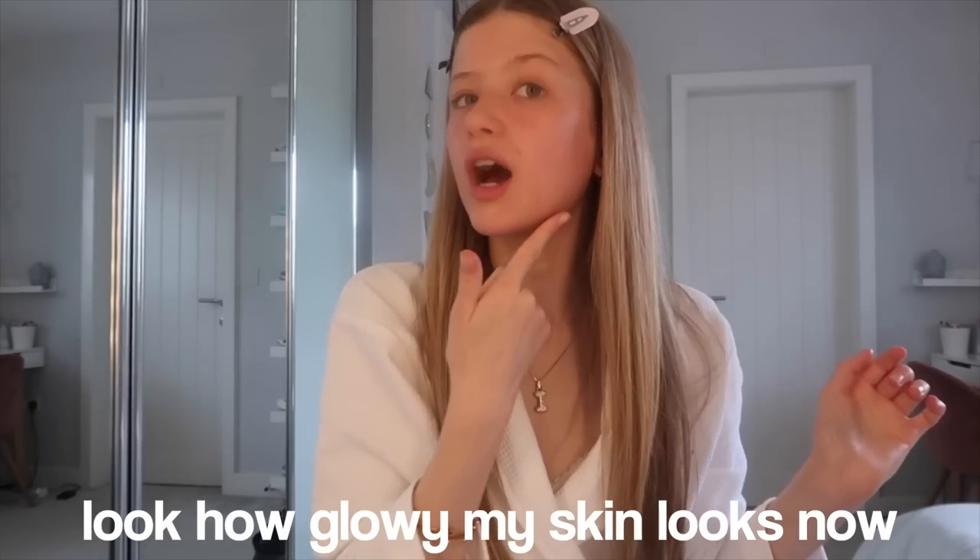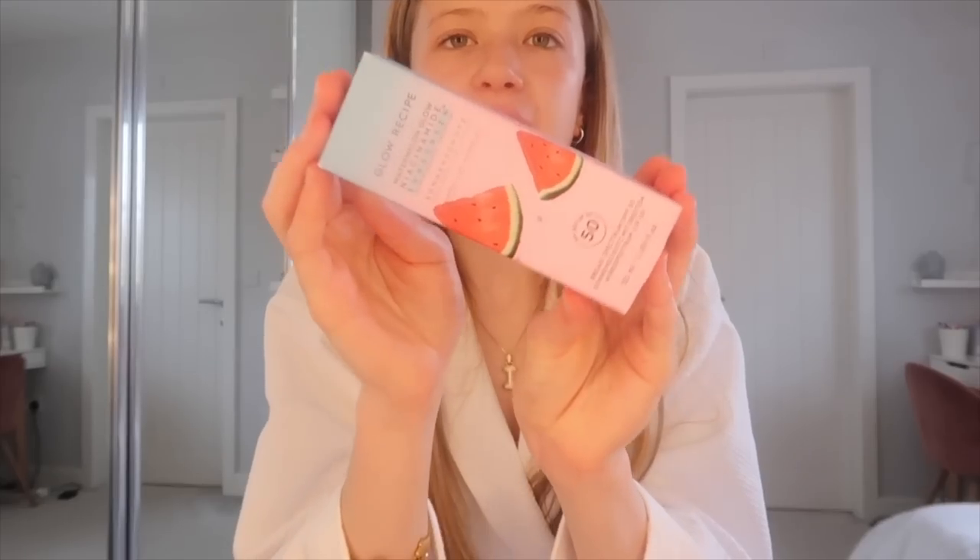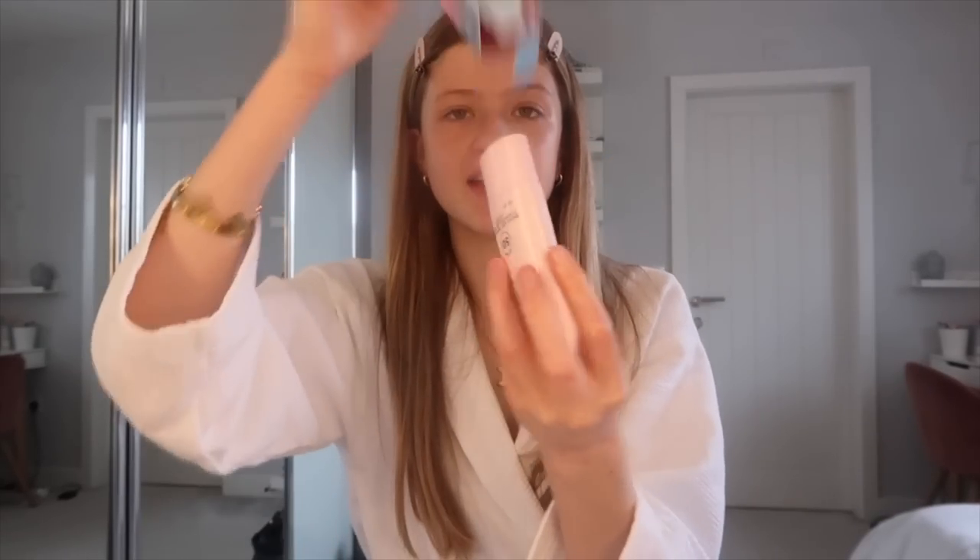Now that I've put on all the moisturizers and my skin is looking so clear, we're going in with sunscreen. I finally bought a sunscreen because I never used to use it in the morning. I got the Glow Recipe watermelon niacinamide sunscreen — I'm literally obsessed with anything watermelon scented from Glow Recipe. The packaging is so nice and it's SPF 50. People in my comments said it's best to use three fingers to measure the amount you need, so I'm doing that.